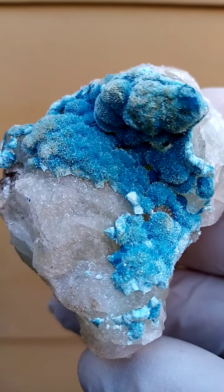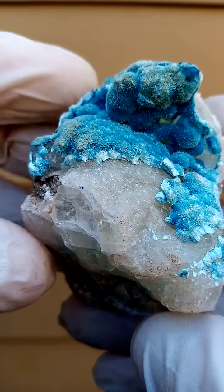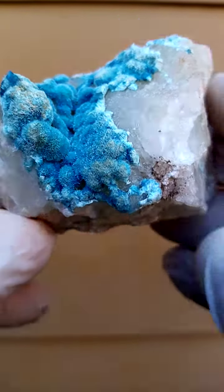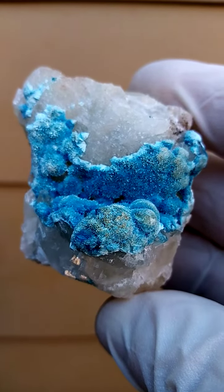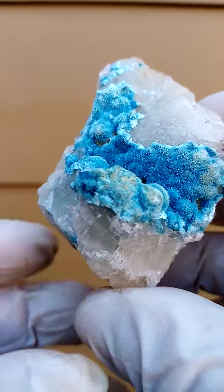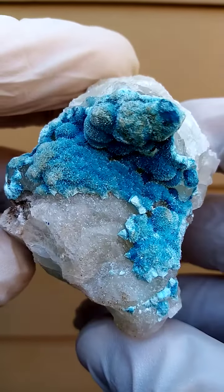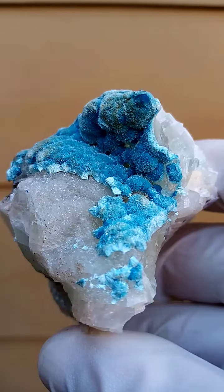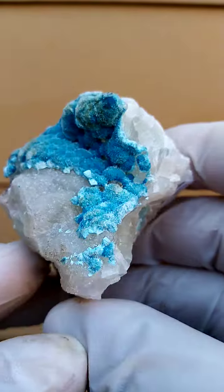If you zoom into the still pictures, you'll see the cross-sections here, which look white, are actually little sprays of the planchéite needles. Now, planchéite and shattuckite are chemically very, very similar — the difference can only be determined with chemical testing. What I find as a rule of thumb is that the planchéite is a lot softer than the shattuckite. So these are fine little needles of planchéite running right across the specimen.